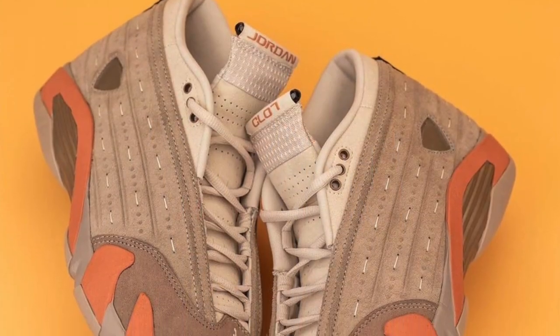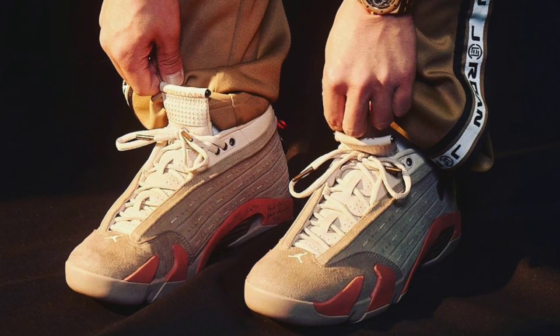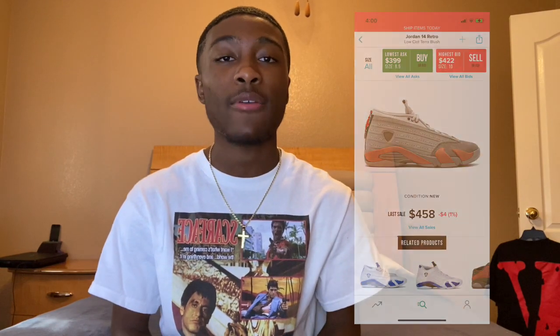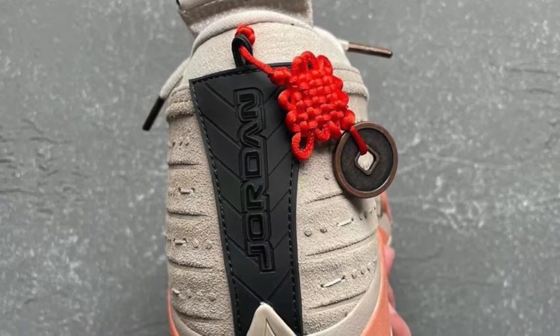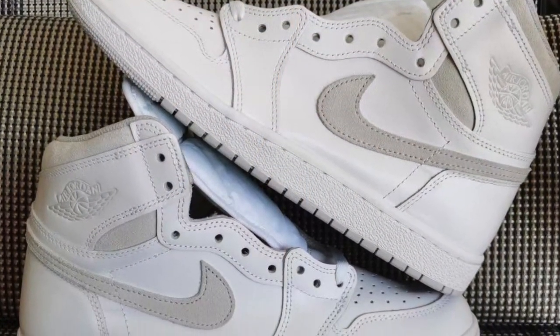On February 8th we have the Jordan 14 Clot dropping for $200 US. The reason they're going to be profitable is the Clot collab — the colorway itself is alright, let me know what you guys think in the comments. I wouldn't personally wear these shoes, but because they have that Clot on the tongue, you should be able to make maybe $150 to $200 off them, possibly even more. Keep your eyes open for these.